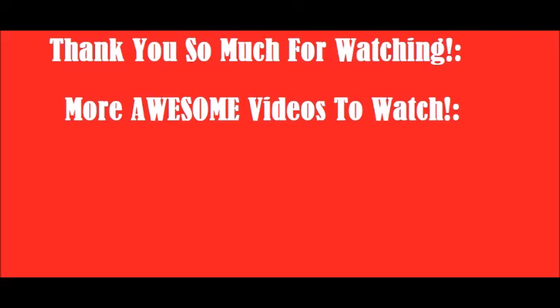That is all the deals for Meijer this week that I found. If you find any more, feel free to put them in the comment section below so that others can see them. Thank you so much for watching.